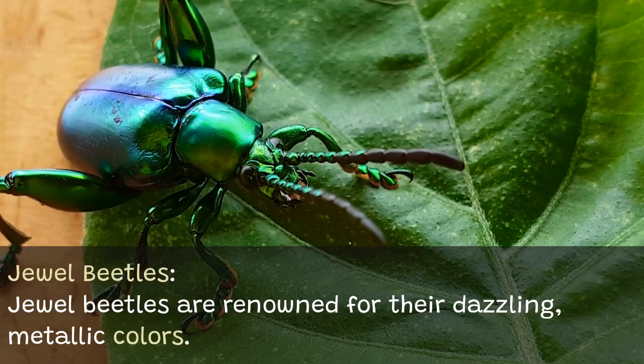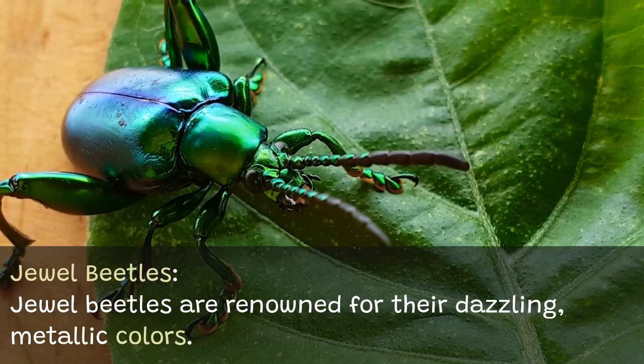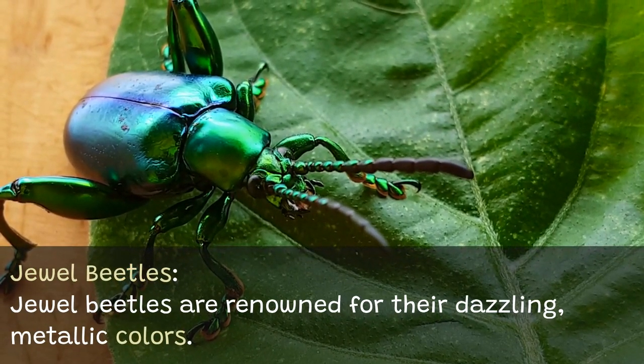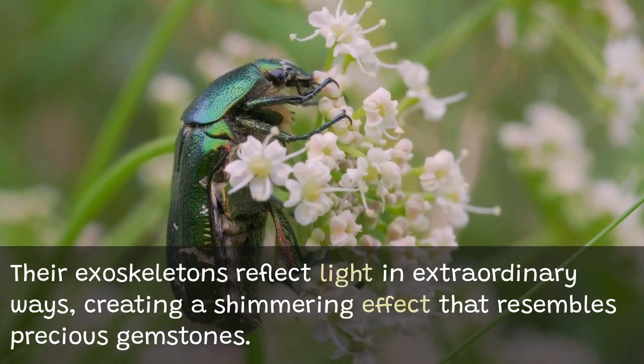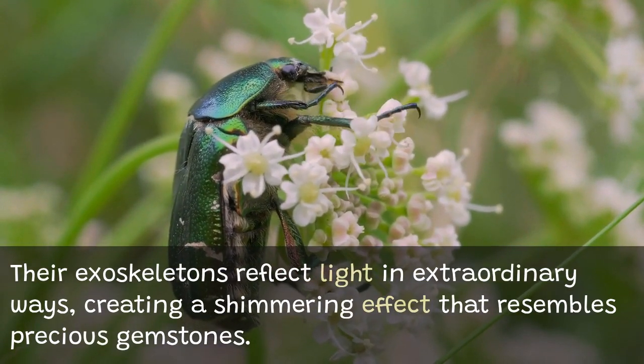Jewel beetles are renowned for their dazzling metallic colors. Their exoskeletons reflect light in extraordinary ways, creating a shimmering effect that resembles precious gemstones.